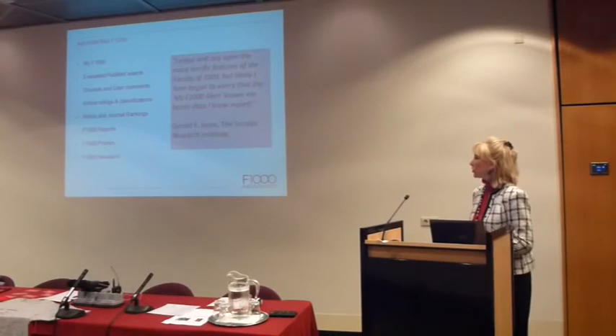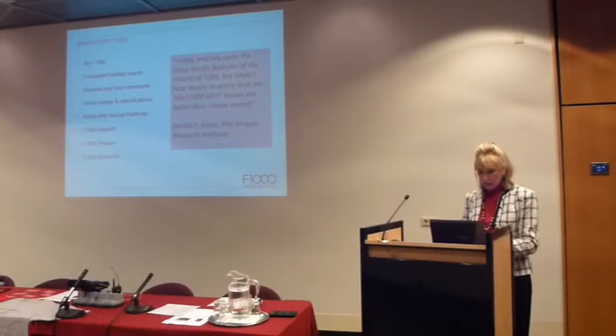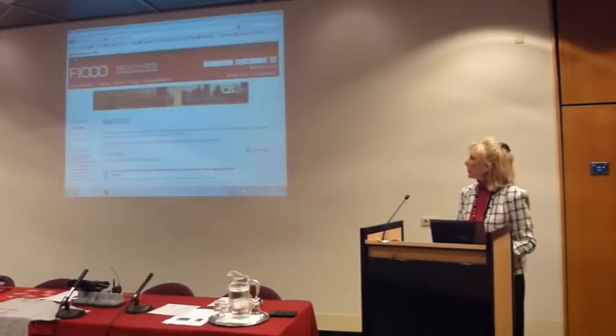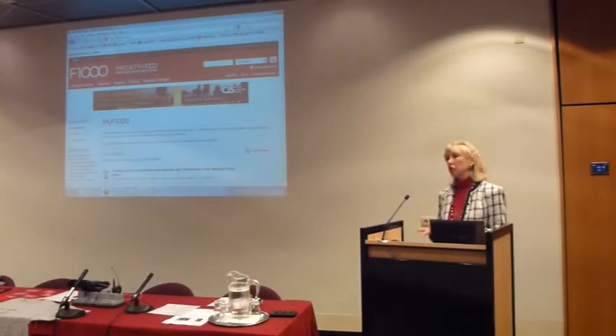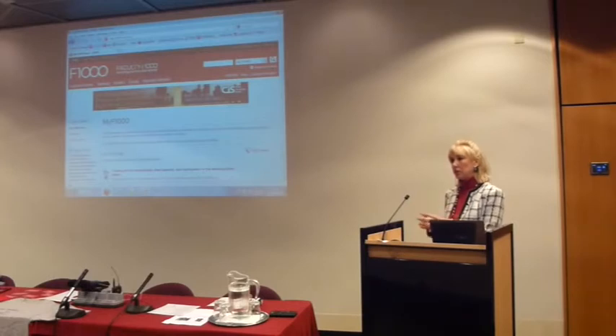Now I'll quickly go through parts of the site which may not be so familiar to you — this will require a little technical work. I'm going to the live site now. Not all of you may have MyF1000 set up. For contributors, we have search alerts that we will set up and send you, including papers that you may want to evaluate. This is the part of the site that all users have access to, which allows them to tailor and customize the site to their interests, and where you see evaluations made by other faculty members.